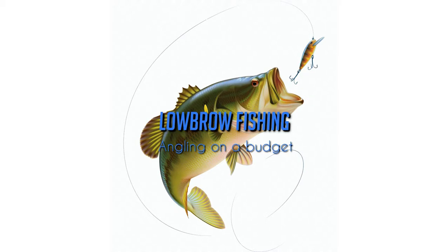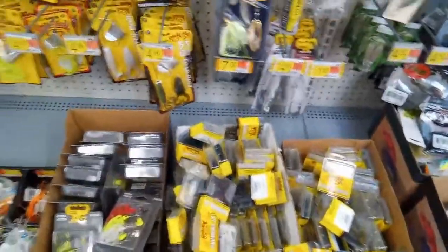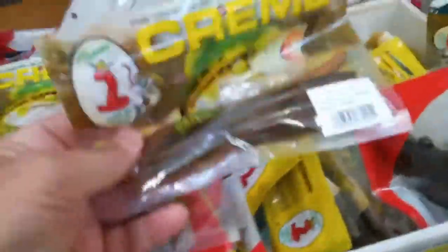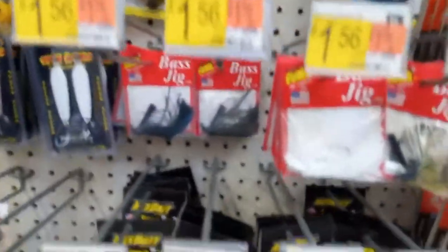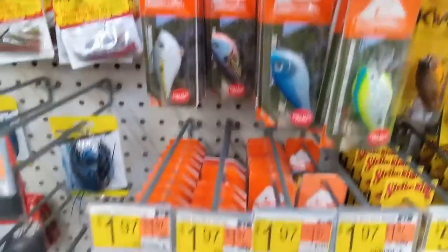Today we're out on the bass buggy talking cheap baits and how to find them. Stay tuned, it's going to be a good one. This is why we come to Walmart — because if you don't have a lot of money to go fishing, most of the plastics I have in my box came from right here. These Arky Jigs will catch you fish, and I can't tell you how many fish I caught on those crankbaits. They just work.